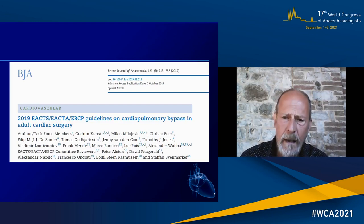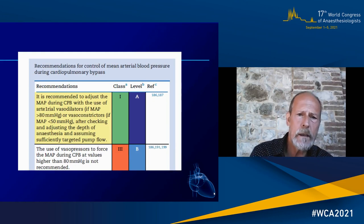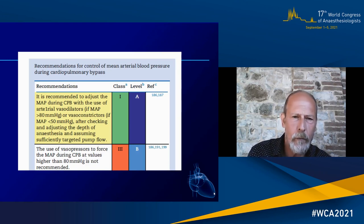Going to the pressure, I will basically stick to the guidelines that we very recently produced at the level of the Society of Cardiac Surgery, European Society of Cardiac Anesthesia, and the European Board for Cardiopulmonary Bypass. The recommendation is that we should keep the blood pressure during CPB within a range between 50 and 80 millimeters of mercury. To do this, we should first check and adjust the depth of anesthesia, assume that the target pump flow is correct, and then use vasodilators or vasoconstrictors to maintain blood pressure within this range.